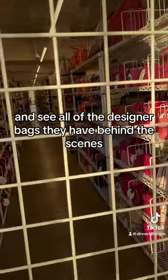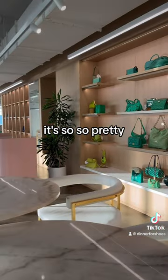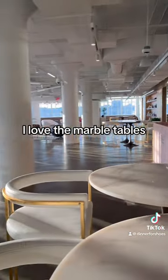You can kind of peek in and see all of the designer bags they have behind the scenes. But once you're in the showroom, it's so, so pretty. I love the marble tables.